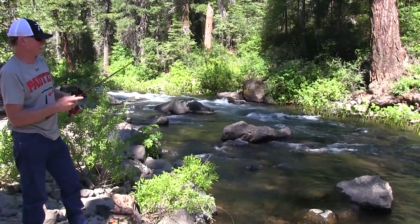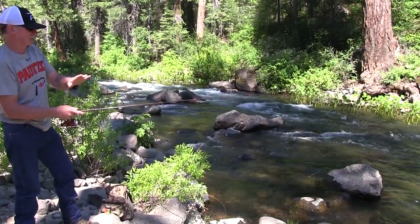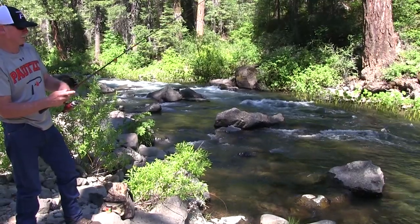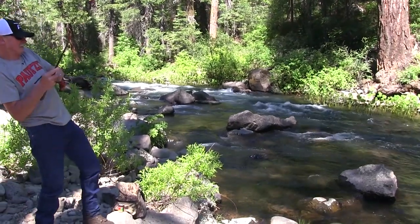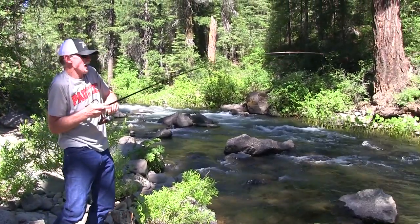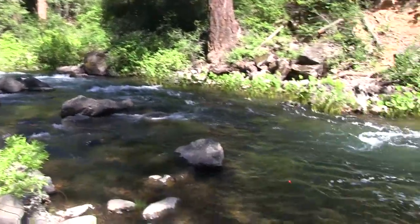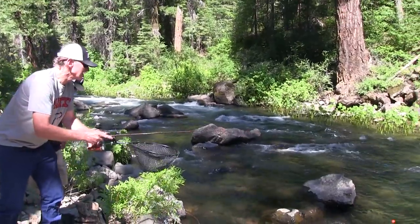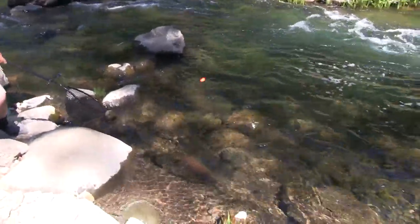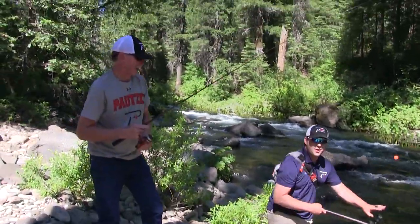Get him! First cast back — first cast! I did it, baby. That's a nice one. Yeah baby, first one — first cast. Bam!